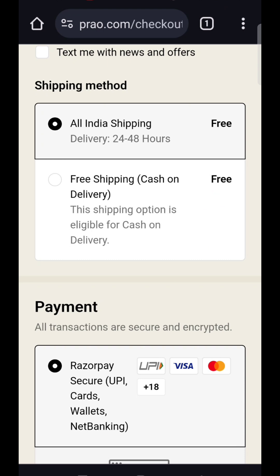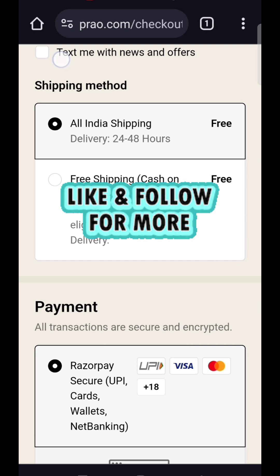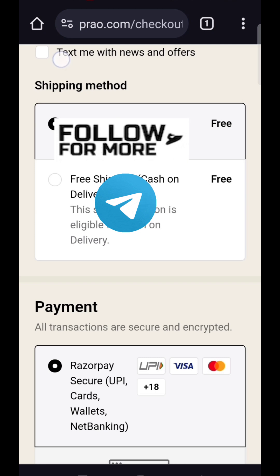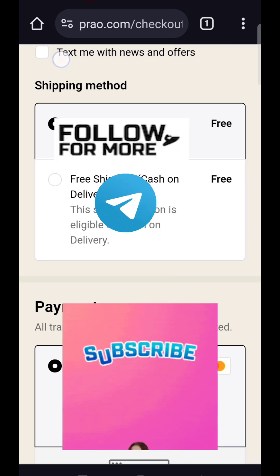If you are interested in this kind of offer, please do subscribe to my channel and join my Telegram channel. That was all for today. Thank you for watching, bye bye.